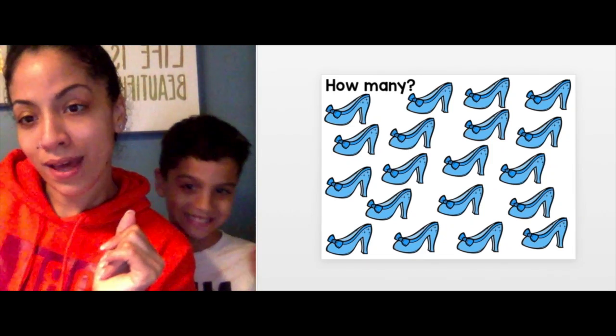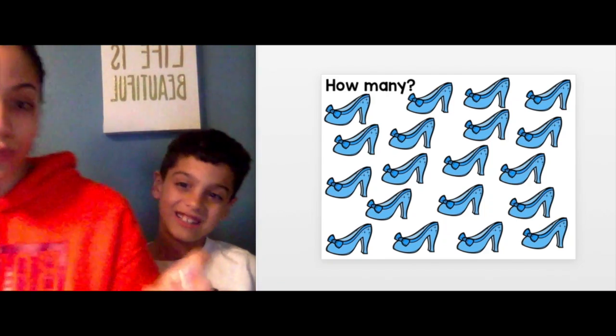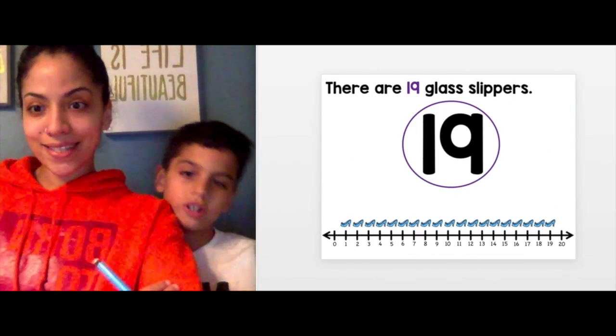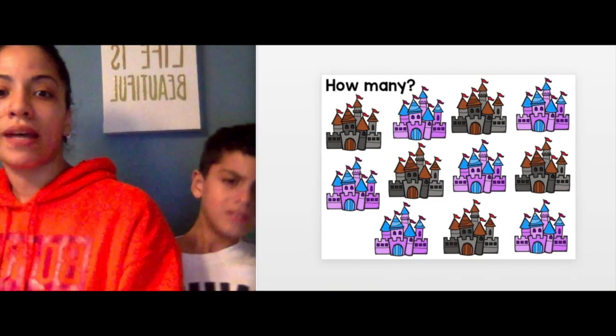Look at these slippers — count them, no cheating! 19 — a 1 and a 9. If you wrote that, you got it right! Let's go. How many castles do you see?